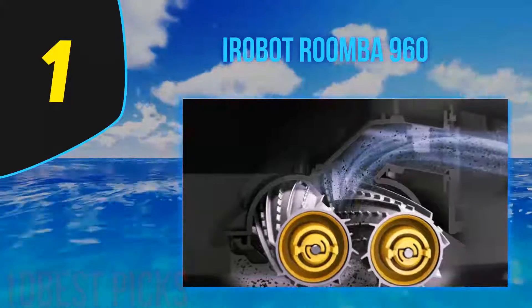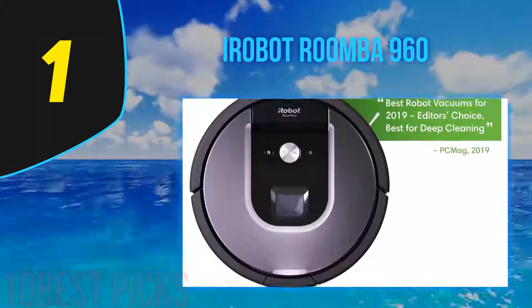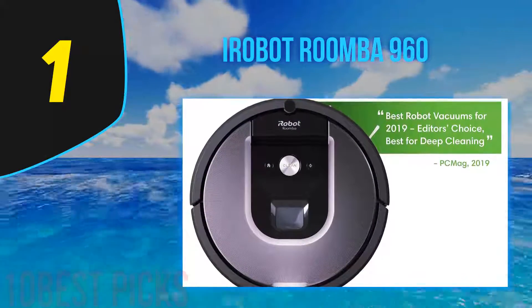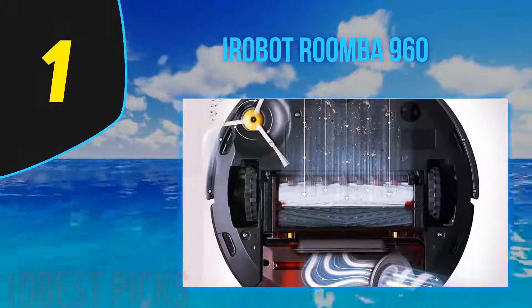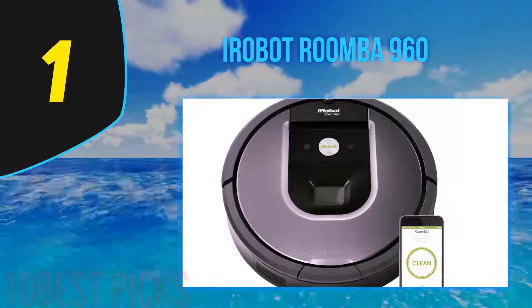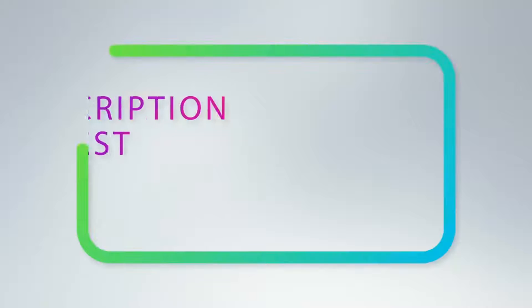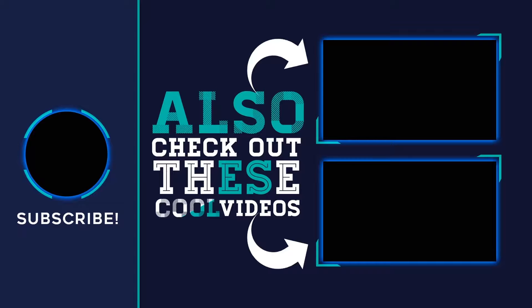And number 1: the iRobot Roomba 960. This has actually been the best robot vacuum for pet hair in 2019 and it is still the top one in 2020. The iRobot Roomba 960 is a dream come true. This smart vacuum cleaner will seamlessly navigate from one room to another and will perfectly clean an entire level of your home. The best part — this Roomba will suck up dirt with up to five times more airpower than other models and will require very little maintenance.